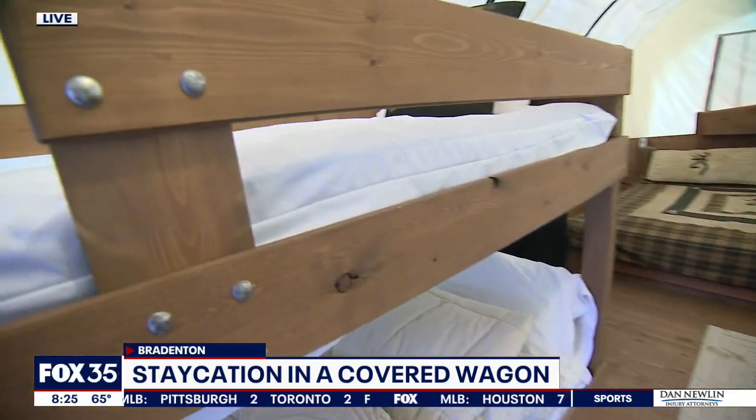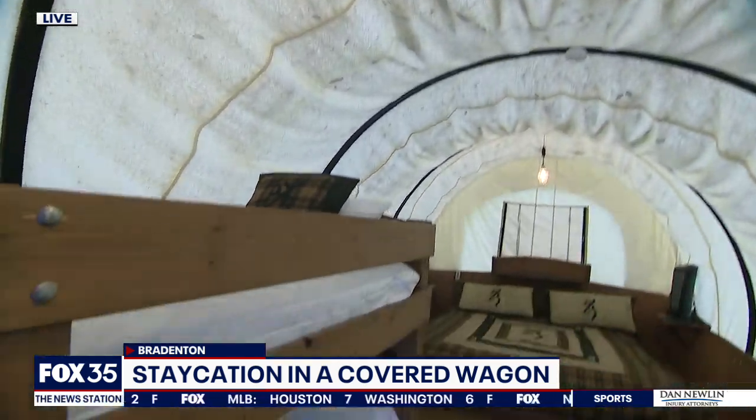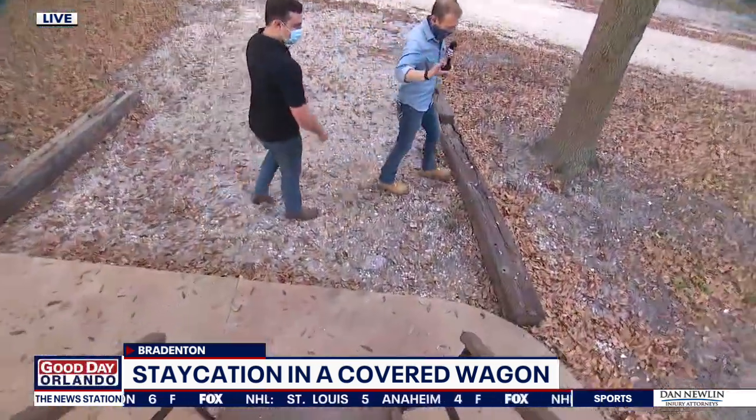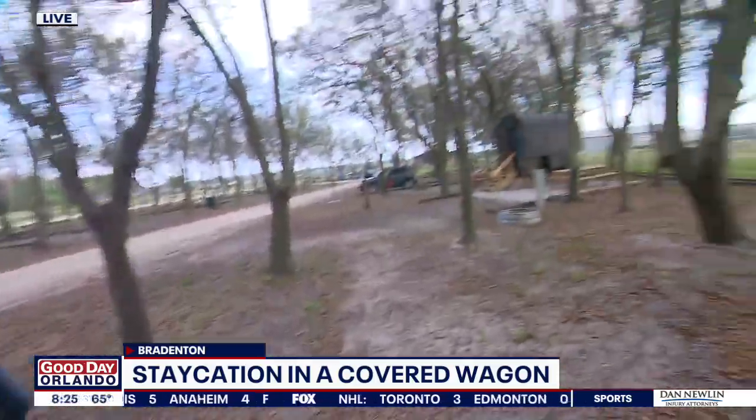There's power inside the wagon — plug sockets, lights, AC, and heat. So your kids could play Oregon Trail on their iPad while spending the night in the covered wagon. And you have a smaller one called a sheep wagon.